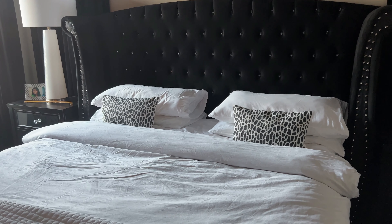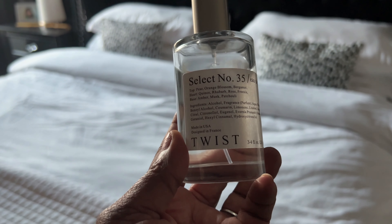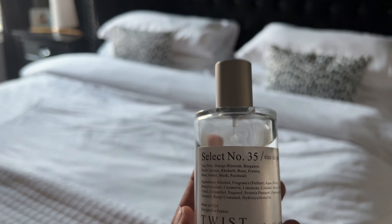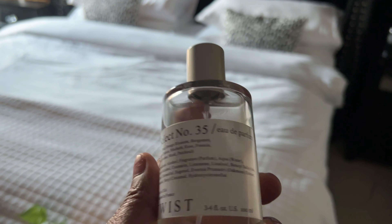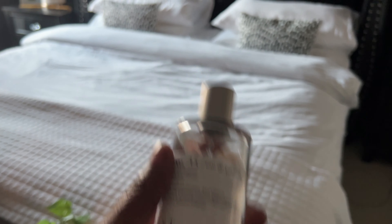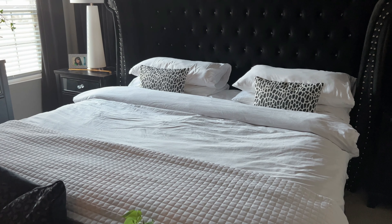If you're allergic to candles, how about a bed linen spray? I have this one I picked up from Twist — it's Select number 35, and it's similar to Jo Malone's Pear and Freesia scent. It smells so good. You can find it in my Amazon storefront. Scent creates a feeling and a mood, and it creates that downtime signal you need to relax for the evening. Those are all the items I recommend to create that luxury hotel vibe in your own home.